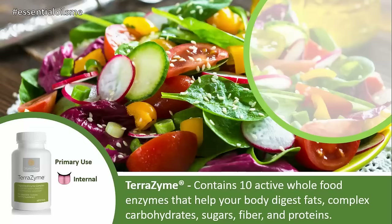The main way to use this is internally, and the benefits of Terrazyme are that it contains 10 active whole food enzymes that help your body digest fats, complex carbohydrates, sugars, fiber, and proteins for better absorption and utilization of your nutrients.